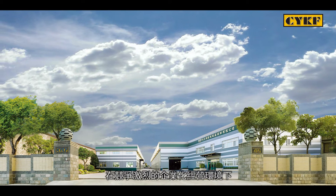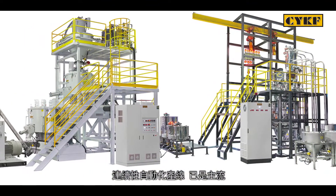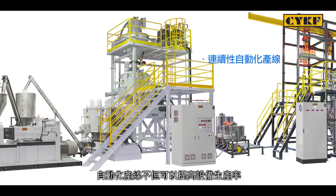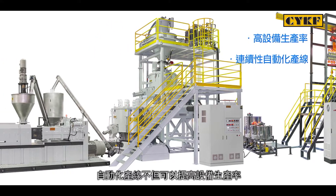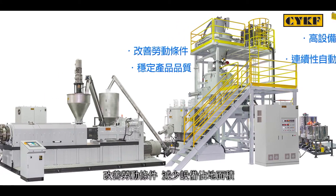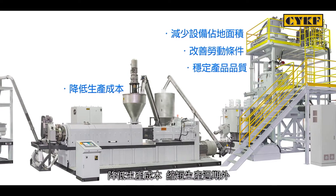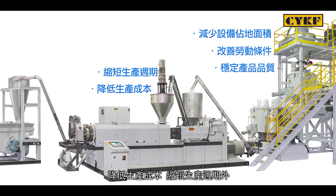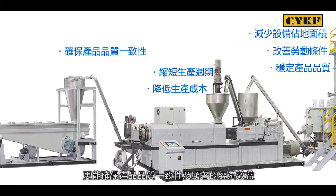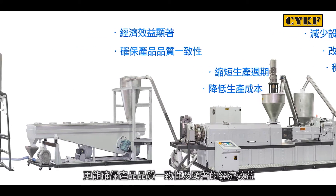In a highly competitive business environment, the need for continuous automated production lines has become a new trend. With an automated production line, a factory can benefit from higher productivity with consistent product quality, improved working conditions, reduced machine footprints, lower production costs, and shortened production times. In addition, it also ensures production evenness and considerable economic efficiency.